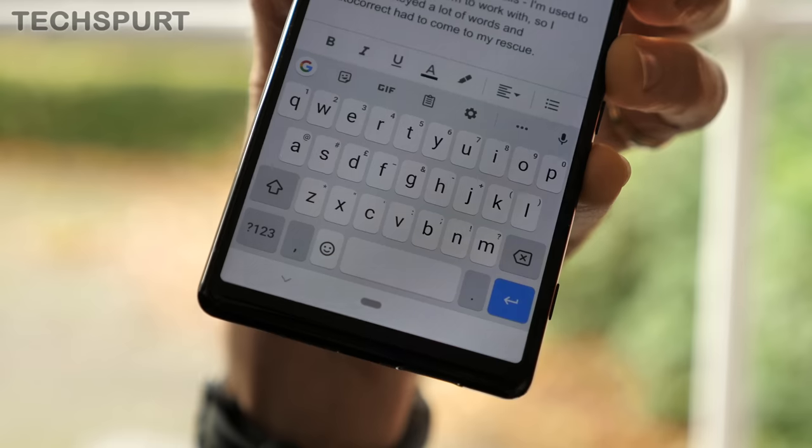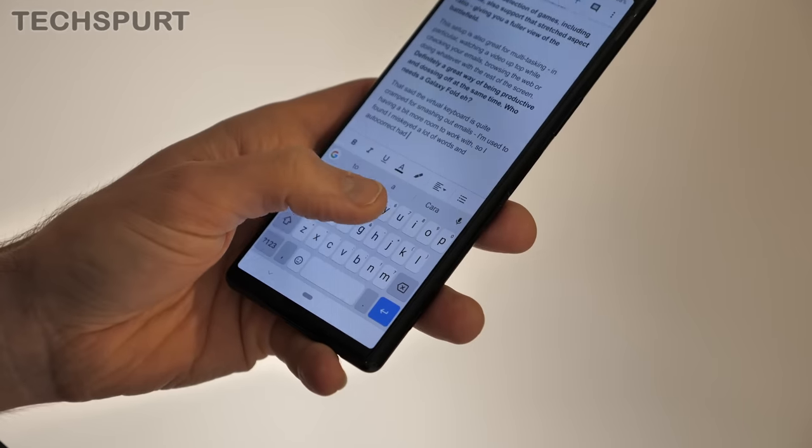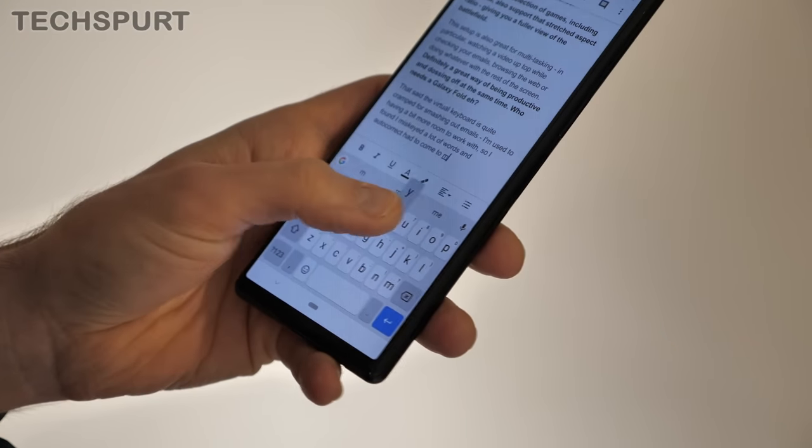Who needs a Galaxy Fold, eh? That said, the virtual keyboard is quite cramped for smashing out emails on this narrow handset. I'm used to having a bit more room to work with these days, so I found that I miskeyed a lot of words and autocorrect had to come to my rescue more often than not.